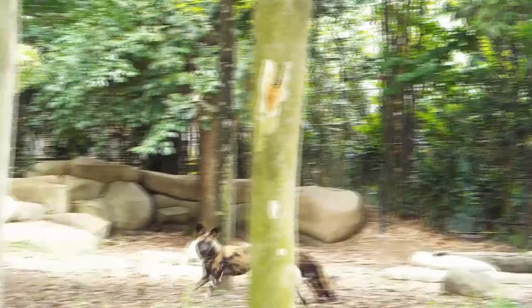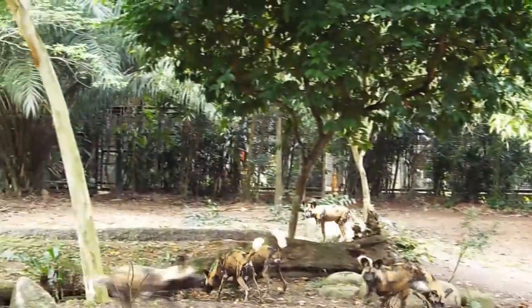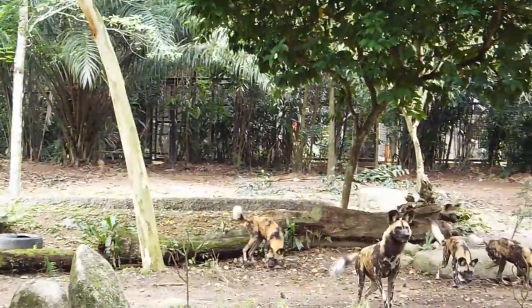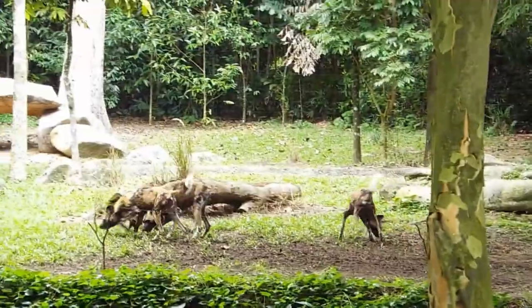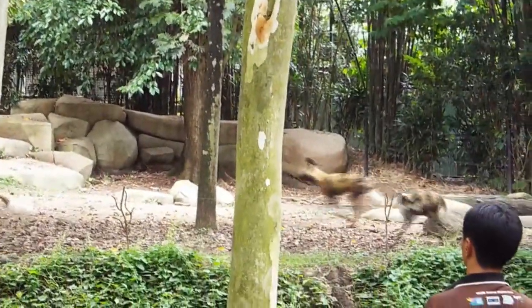One very interesting fact about the Painted Dogs: they are known to be the world's most efficient predators. They are very good at hunting — in fact, they have the highest success rate in hunting in all of Africa. The reason they are so good is because they always work as a team. They are very big on teamwork, and when it comes to hunting, they are all very coordinated. Each dog has a specific role to hunt.